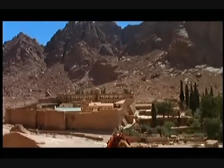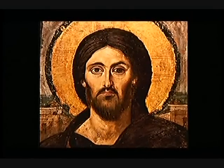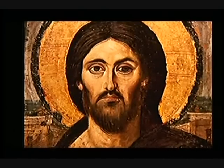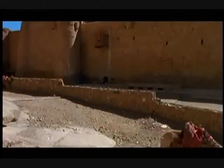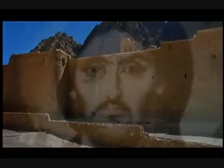In this Greek Orthodox monastery deep in the Sinai desert is a very special painting of Jesus Christ known as the Pantocrator. Many researchers are convinced that it was painted while looking at the Shroud. It was painted in the 6th century. Dr. Wanger has perfected a polarized light technique for comparing shroud images with other images, like the Pantocrator.